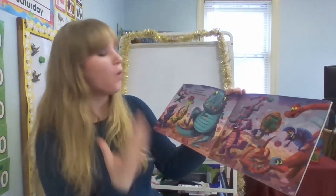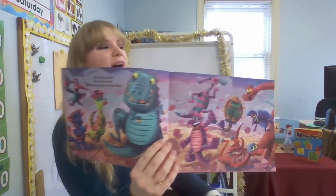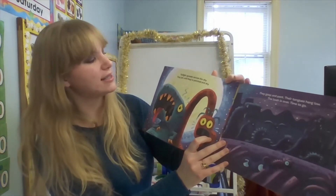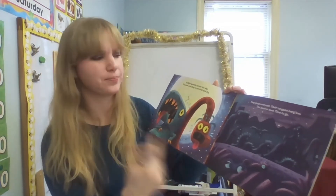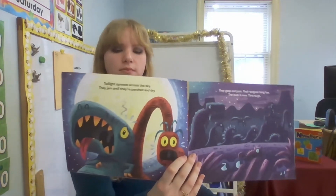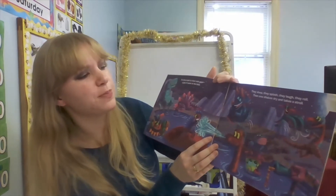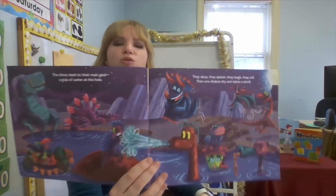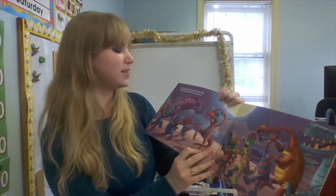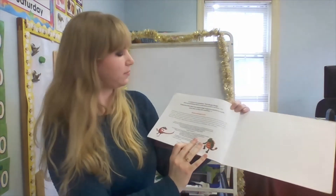The dinos cheer — one dino more. How many, friends? Ten! Together, ten dinos party on the floor. Look at them all having such a good time. Twilight spreads across the sky. They jam until they're parched and dry — parched means you're thirsty. They gasp and pant, their tongues hang low. The bash is over, time to go. The dinos dash to their watering hole. They slurp, they splash, they laugh, they roll. Then one shakes dry and takes a stroll. She hums and spins and hits the floor, and all the dinos dance once more. The end.